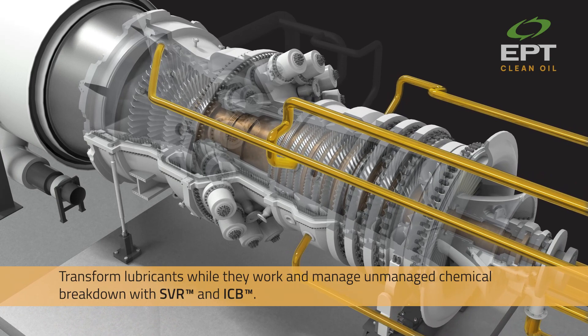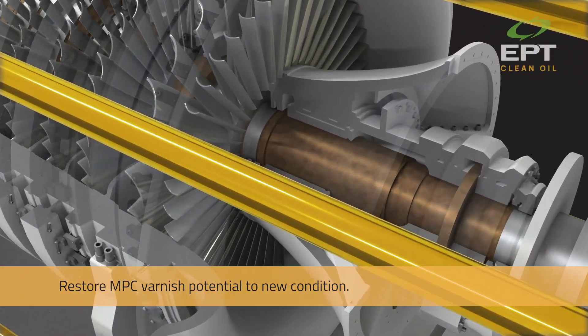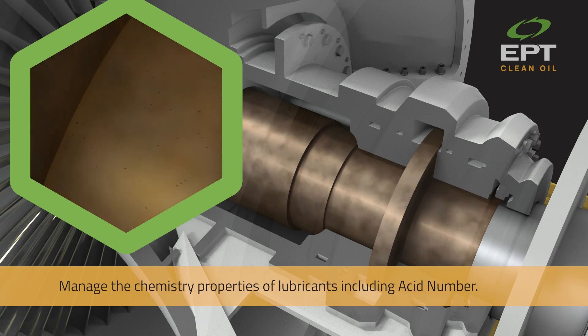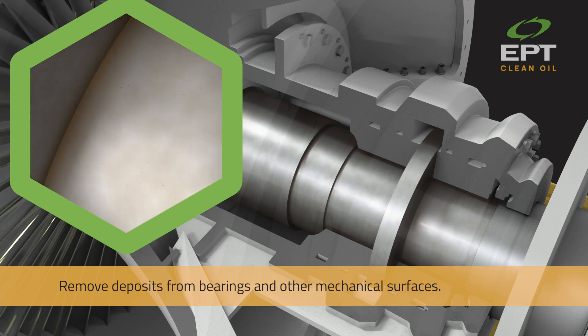Transform lubricants while they work and manage unmanaged chemical breakdown with SVR and ICB. Restore MPC varnish potential to new condition. Manage the chemistry properties of lubricants, including acid number. Remove deposits from bearings and other mechanical surfaces.